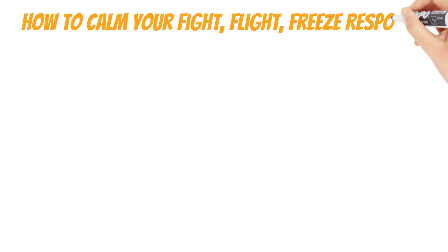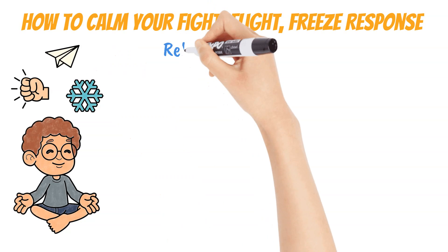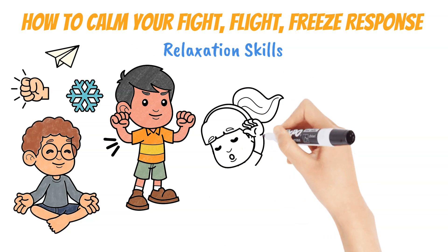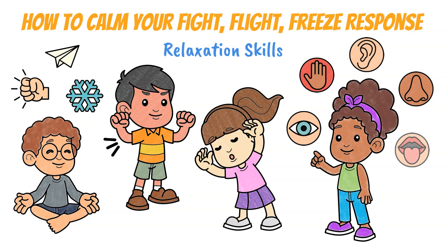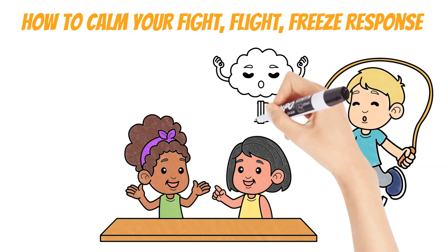How to calm your fight-flight-freeze response: Some of the best activities you can do include relaxation skills, such as tensing and relaxing your muscles, stretching, or grounding yourself by noticing one or more of your five senses. Physical activity and talking with a trusted person can also help calm your overactive brain.